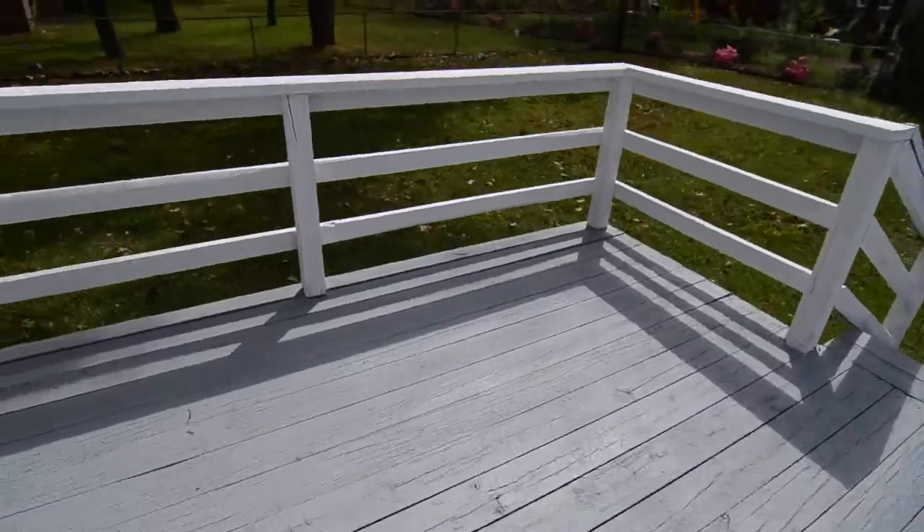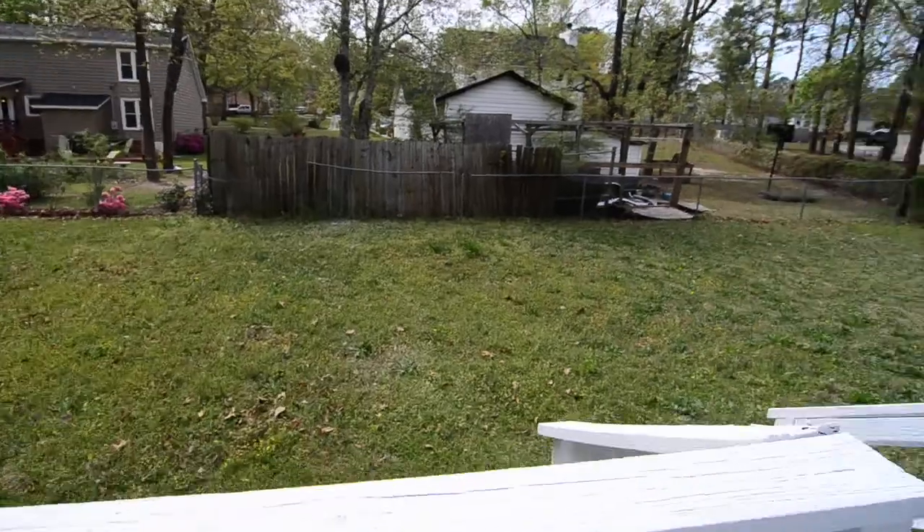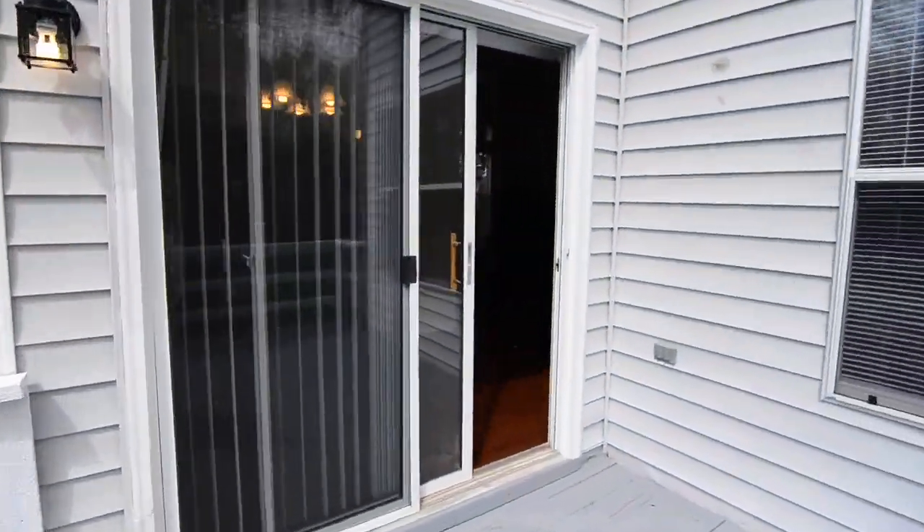You have a nice-sized deck out here. The yard stretches around on that side and goes all the way around to the other side of the house as well. It's a really nice backyard.